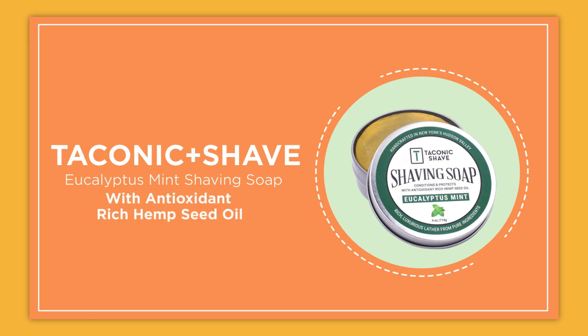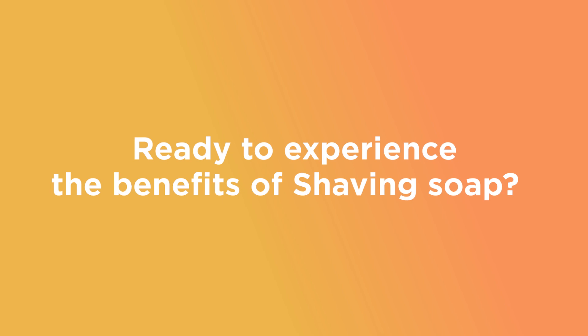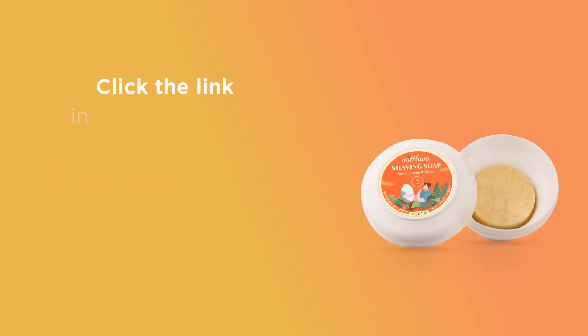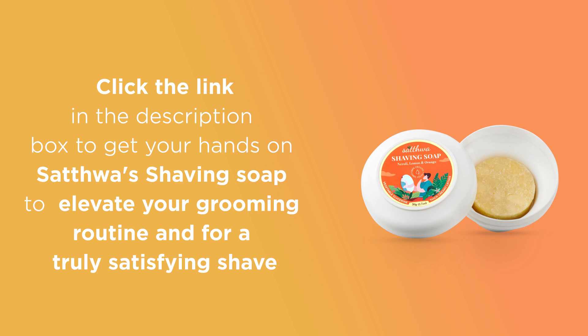Ready to experience the benefits of shaving soap? Don't wait any longer — click the link in the description box to get your hands on Satwa's shaving soap to elevate your grooming routine and for a truly satisfying shave.